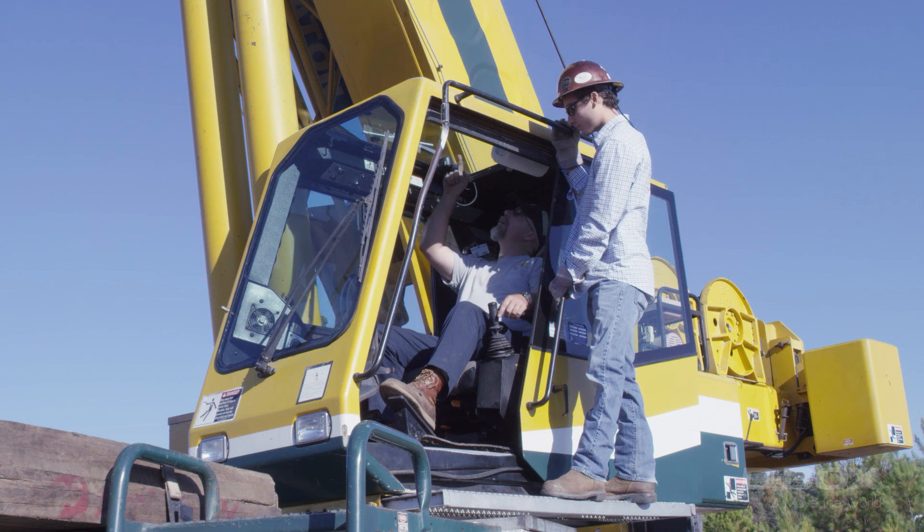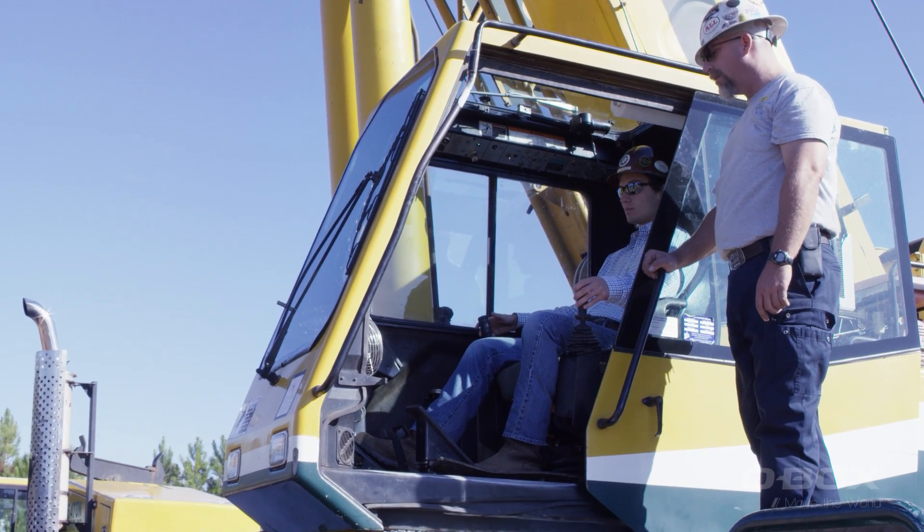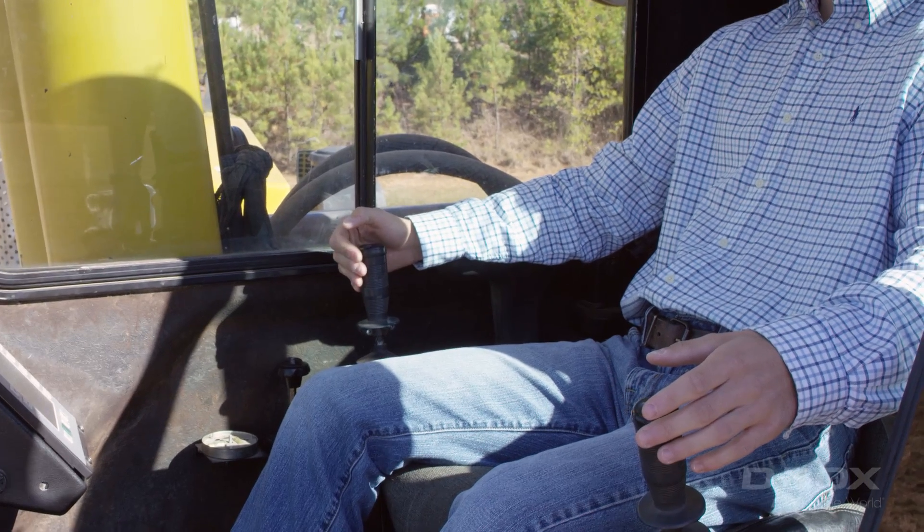Today was the first time that I actually got into a crane and operated it, and it felt very much like a simulator. I just felt experienced enough to operate the crane safely, as if I had done it before.